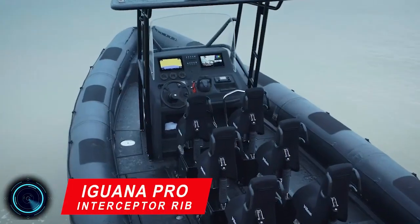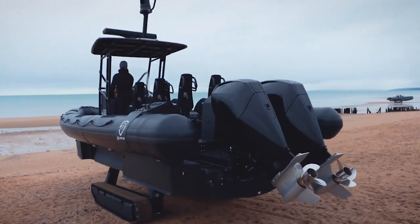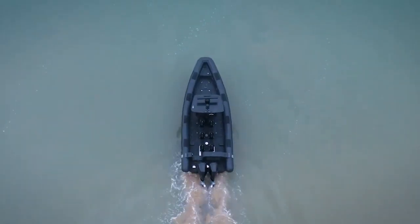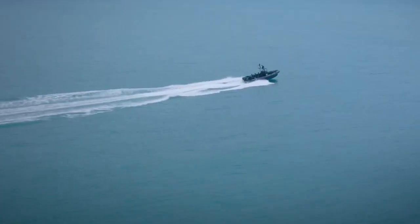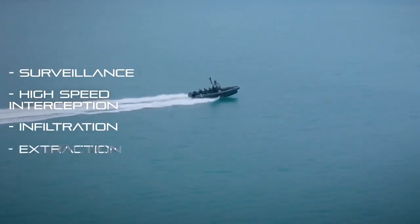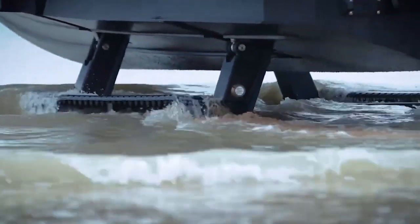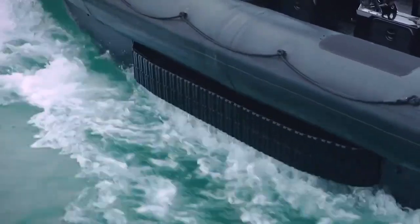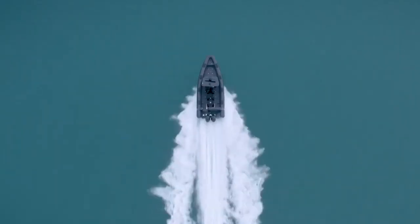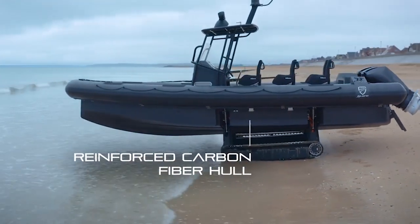Iguana Pro Rider is the world's fastest amphibious boat, highly inspired by the Iguana Pro Interceptor RIP designed for Iguana Pro. The Iguana Pro Rider offers professional quality to civilians. This model has the same hard top as Iguana Pro models and the same reinforced Iguana mobility system. Equipped with twin 350 horsepower Mercury racing outboard engines, the Iguana Pro Rider can reach speeds up to 56 knots. Driving at high speeds is made easy and comfortable thanks to the two ergonomic seats at the console. The Iguana Pro Rider has a strong identity, reinforced by its all-black look, with dark grey upholstery that avoids contrast and keeps the elegance of the model.